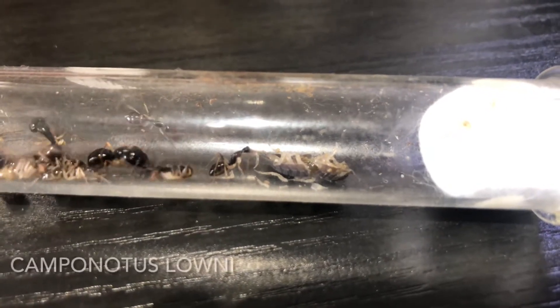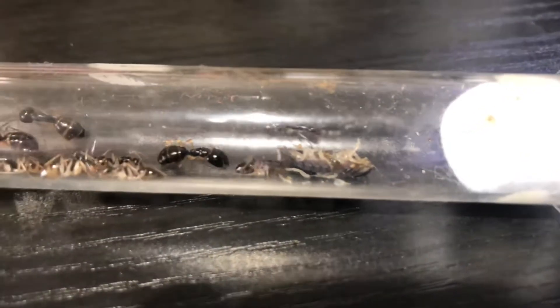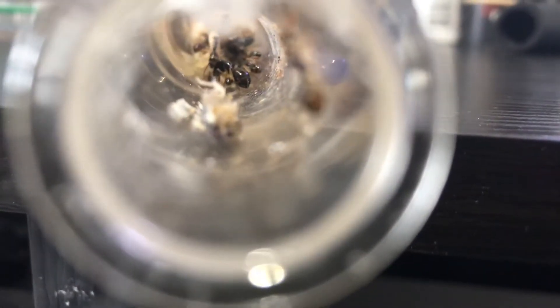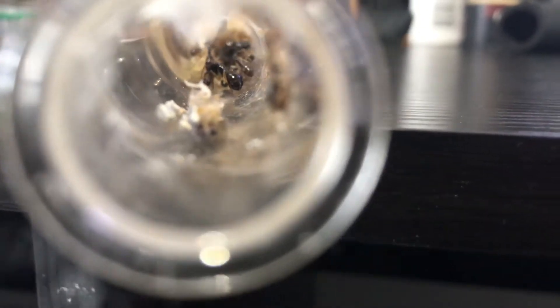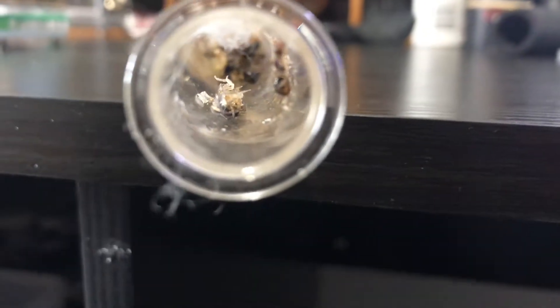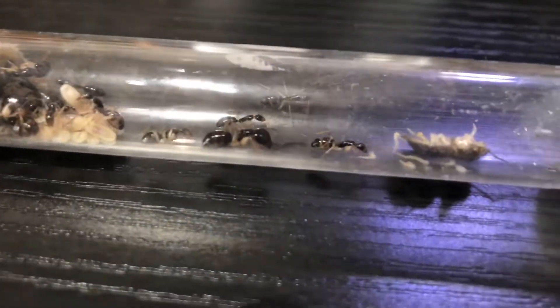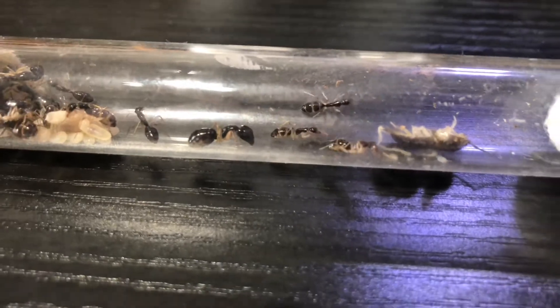First off we have the Camponotus Lowney colony. At the moment they currently have 17 workers and there's lots more on the way. As you can see they're smashing through a small pill bug. They will usually eat any food I give them within a day or so. Their diet usually varies from a small slice of apple to some honey and many different insects.